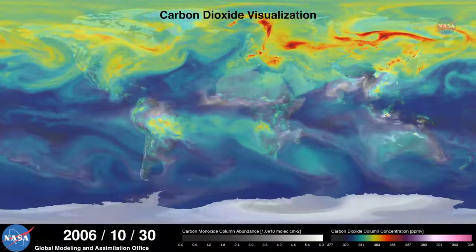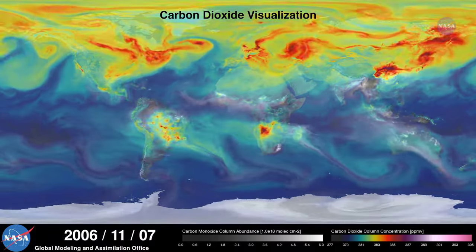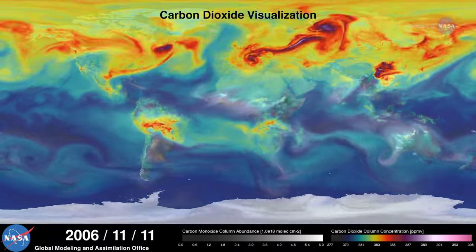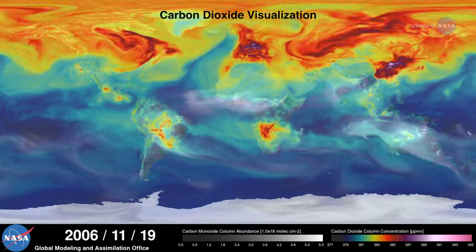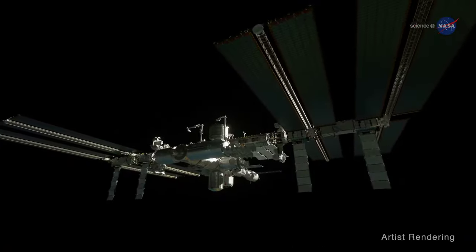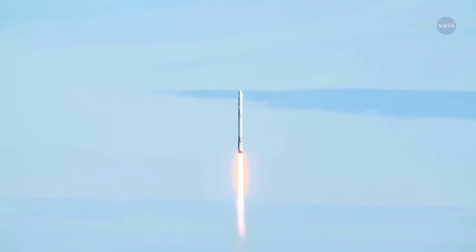These new insights could be used in turn to improve models for forecasting future ecosystem changes, atmospheric carbon dioxide concentrations, and climate. GEDI was launched to the station aboard SpaceX CRS-16 on December 5, 2018.